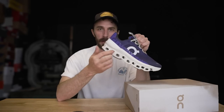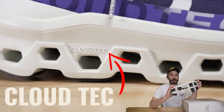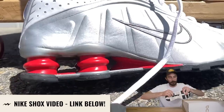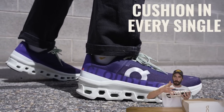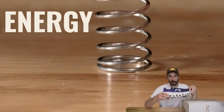So how does On claim their Cloud Tech works? As far as I can understand, the idea behind this midsole with all the holes is pretty similar to how Nike Shocks work — you're basically creating little springs underneath your foot so that every time you take a step, these voids compress to give you cushion, then bounce back like a spring to propel your foot forward, giving you energy return.